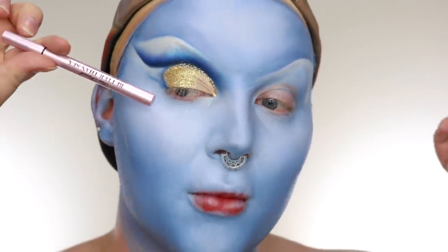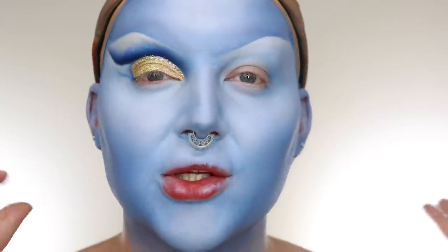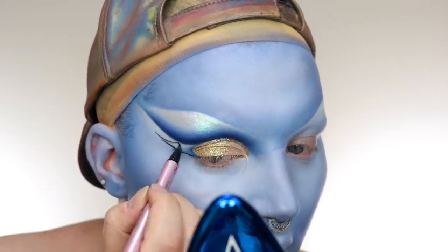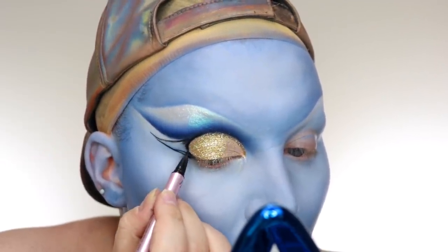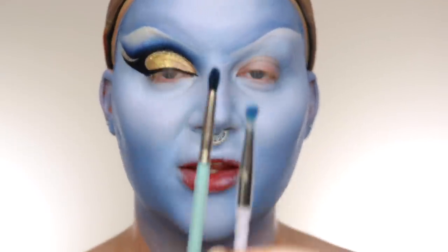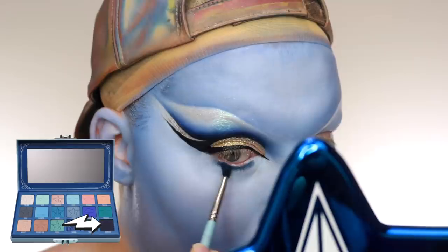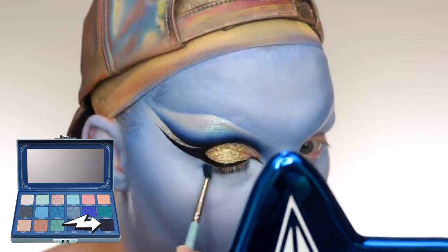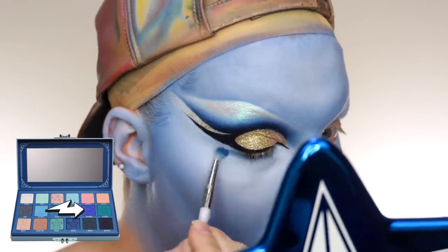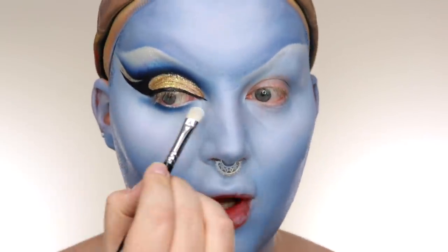Now I need to add the eyeliner — we're going to do a matching parallel wing to this here and then link it up. Can't really describe it so I'll just do it and you can see what I'm doing. Now we're going to quickly smoke out the under eye using a dense pencil brush and a fluffy pencil brush, so I can pack it on and then diffuse the edges. Then I'm just going to put the Mermaid pigment on my inner corner.